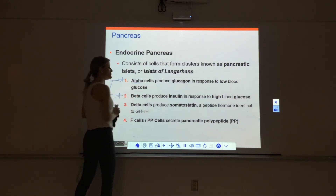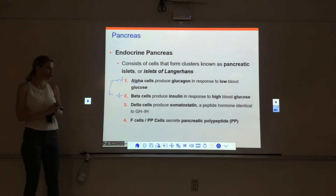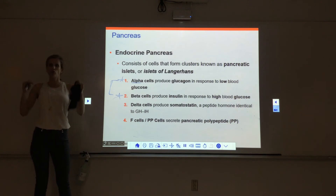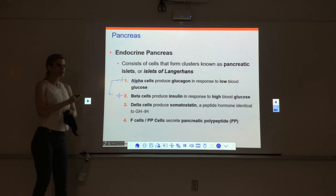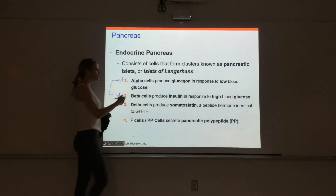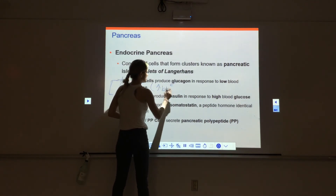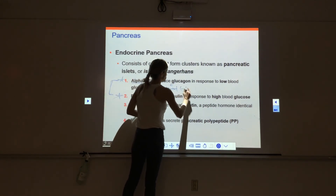Alpha cells in the pancreas are important for producing glucagon. We release glucagon when we have low blood glucose — when there is not enough glucose in the blood — and glucagon then increases blood glucose levels.